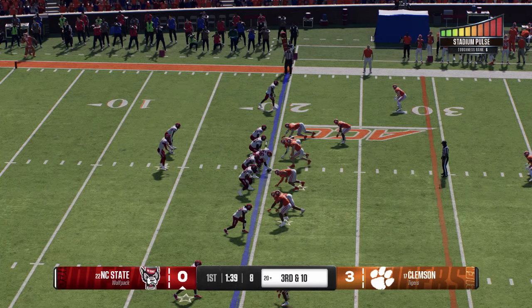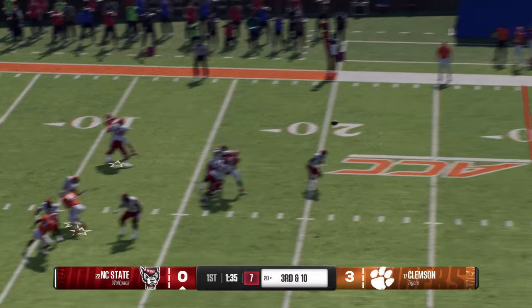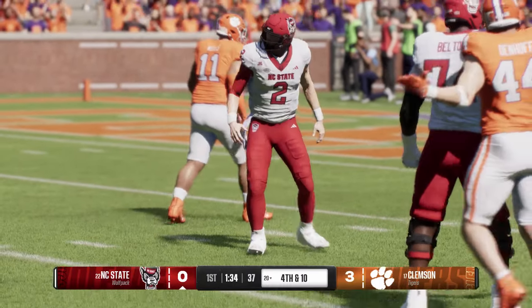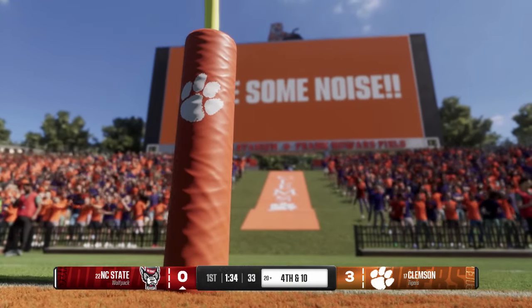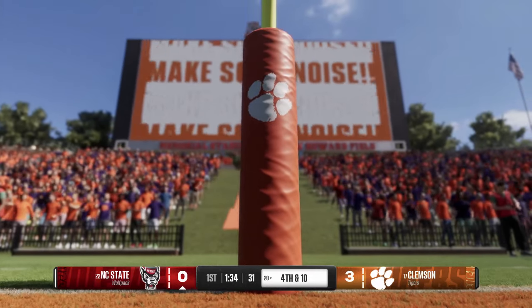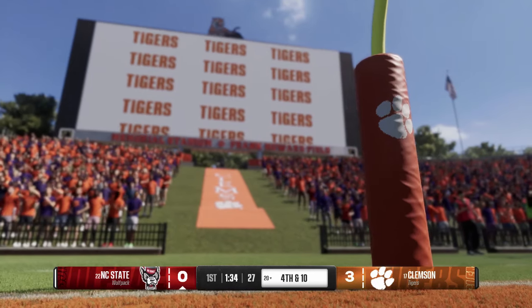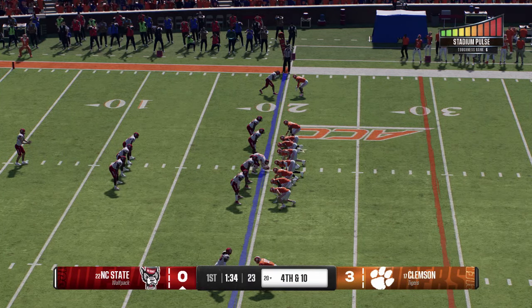Looking to throw — it's McCall, on the run, fires downfield, tosses it incomplete. Every defense in the country talks about getting offenses in predictable third-and-long situations where you can bring on more speedsters and you know the pass is coming. The Wolfpack will line up to punt it away — they'll have to punt for the first time this afternoon.